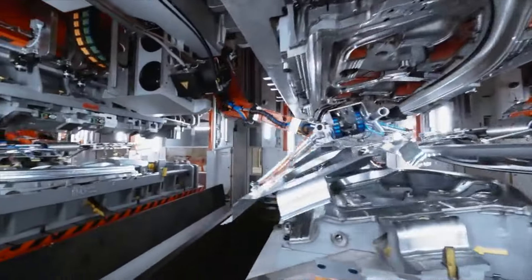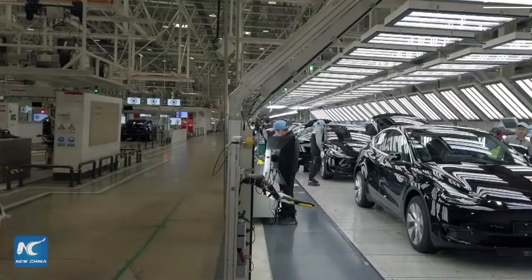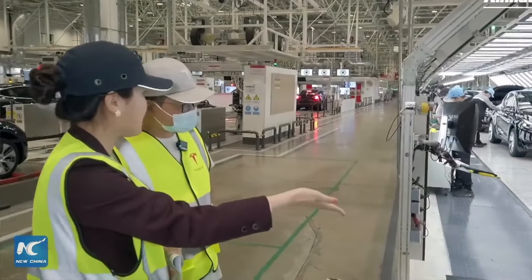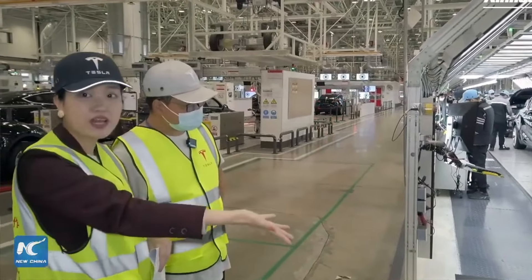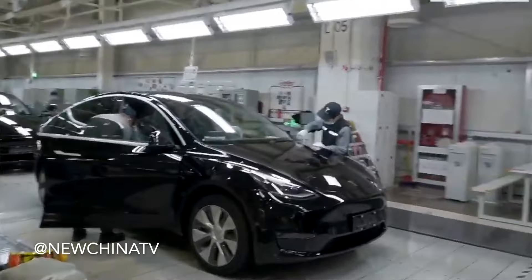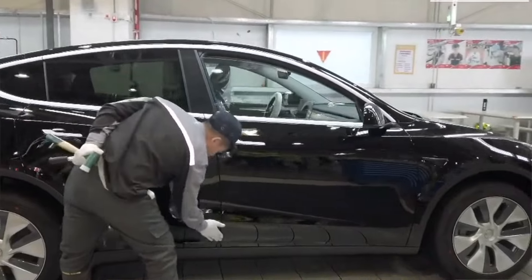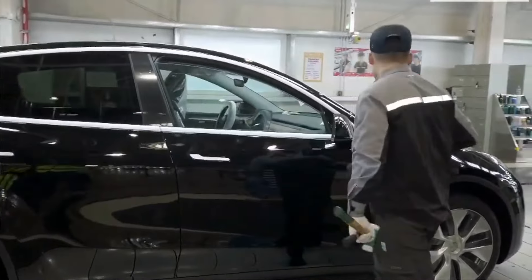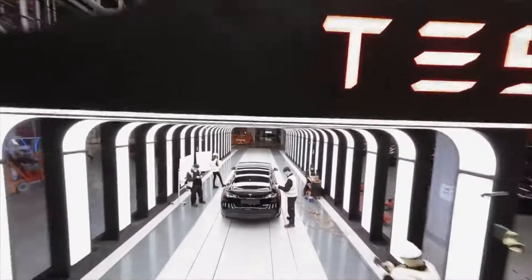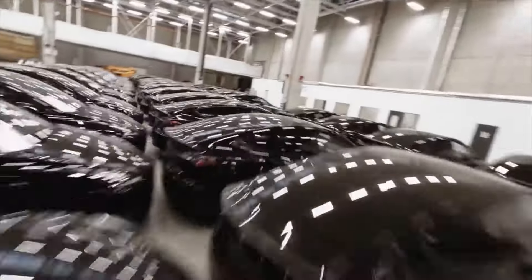There is one key difference that makes the Model Y transition much more seamless: Tesla has four different factories pushing out Model Ys at any given time, so taking one offline for production upgrades is not going to affect the supply line. This is very different from the Model 3, which was only being built at Giga Fremont and Giga Shanghai — where taking one offline really affects everything else, causing delays in the Model 3 Highland launch. So the Model Y is still being built with extreme efficiency to meet current demand.